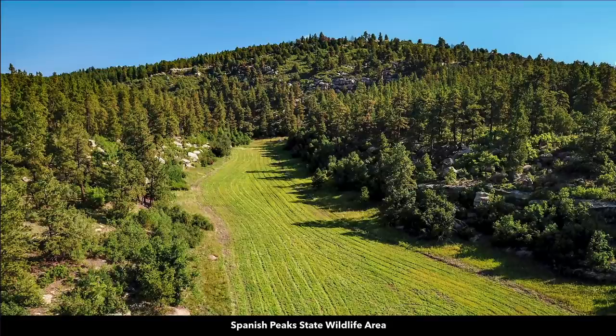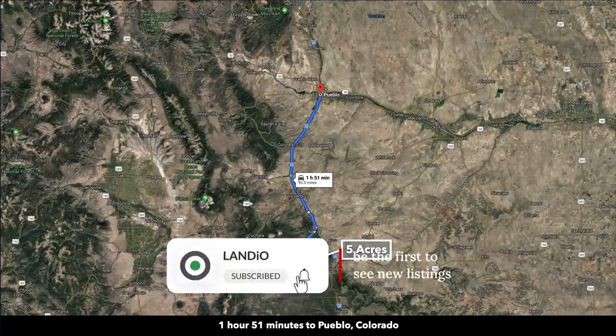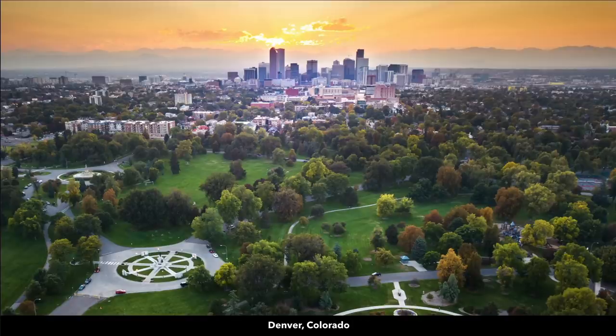This area is over 6,400 acres. You're about two hours from Pueblo, Colorado, population over 110,000. About two and a half hours from Colorado Springs, population half a million. Then about three hours and 40 minutes from Denver, Colorado, population over a million. There's also an international airport in Denver.